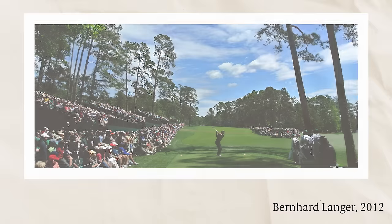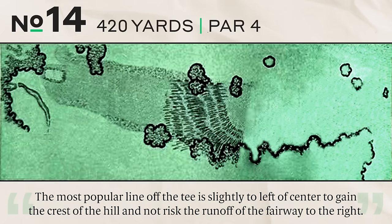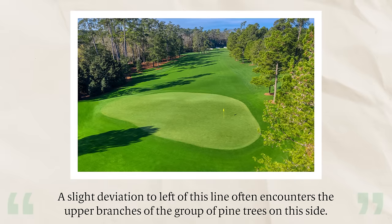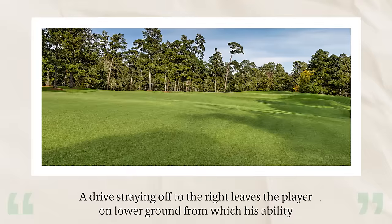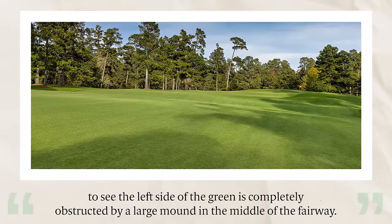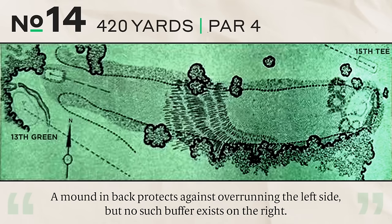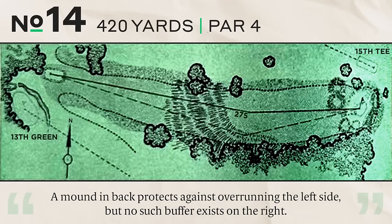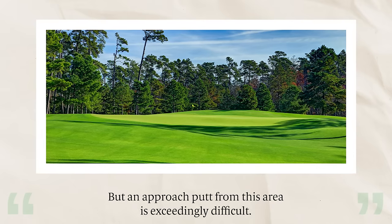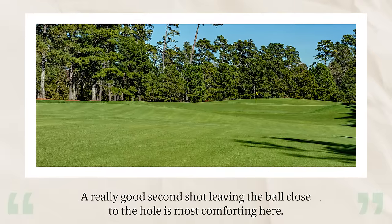Number fourteen, 420 yards, par four. The popular line off the tee is slightly left of center to gain the crest of the hill. A slight deviation further left may encounter the upper branches of the pine trees. A drive right leaves the player on lower ground where a large mound in the middle of the fairway completely obstructs visibility of the left side of the green. The green is quite large with many interesting and difficult contours — a mound at the back protects against overrunning on the left, but no such buffer exists on the right.